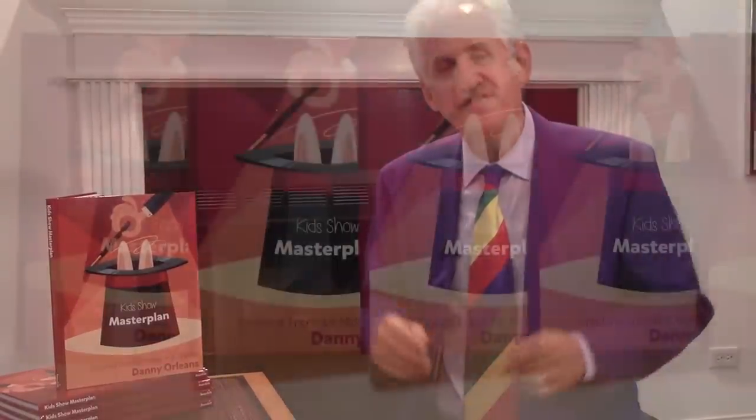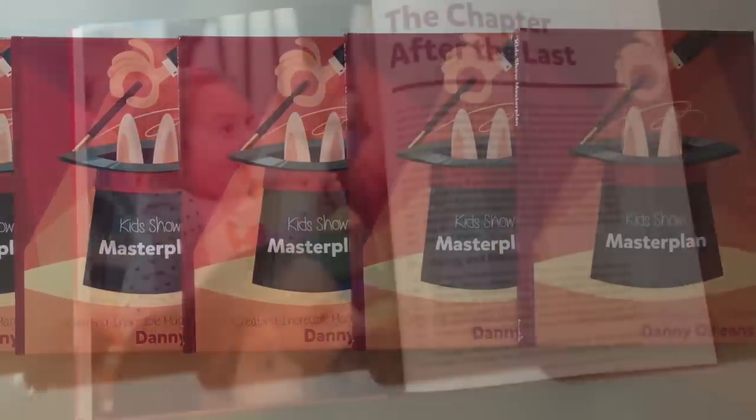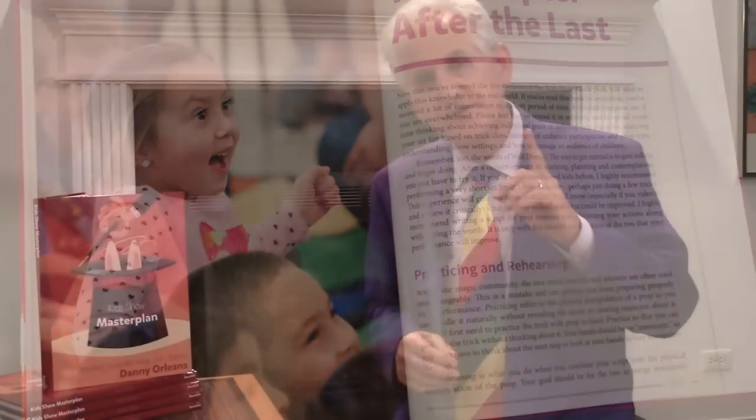If you've downloaded and enjoyed my ebook, then you're going to love Kid Show Master Plan. It's triple the size and content with nearly 200 pages and over 150 photographs and illustrations. I've written it for the magician who wants to create or improve their magic show for children. I hope it'll be a resource for you for years to come.